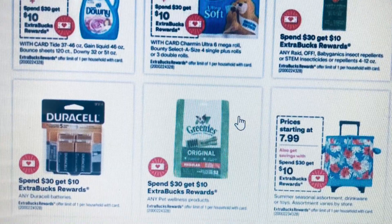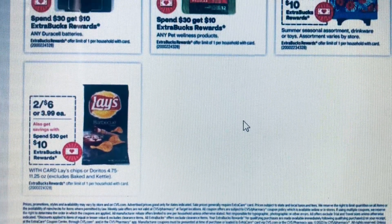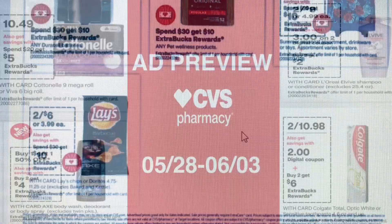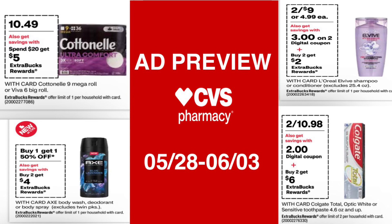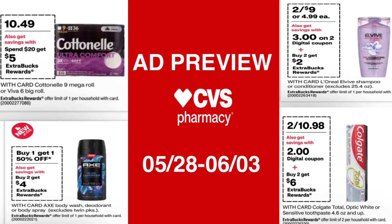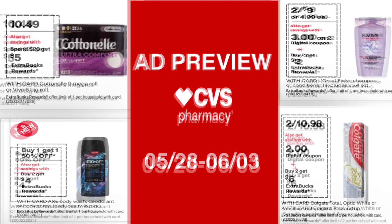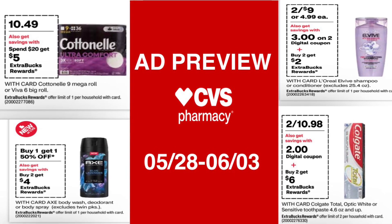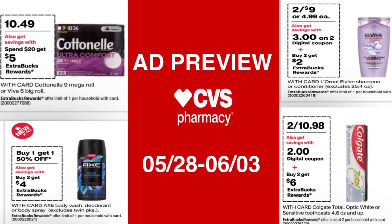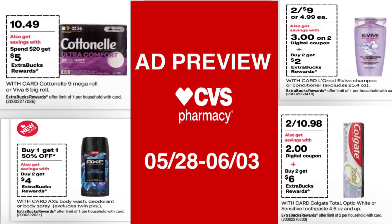We're coming to the end of the ad. I want to take this time to thank everyone who viewed my videos — I appreciate any views and likes I get. This is the end of the CVS ad preview, and as always, thank you for watching.